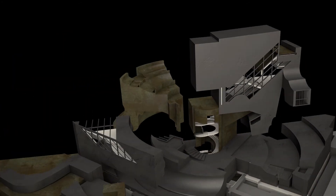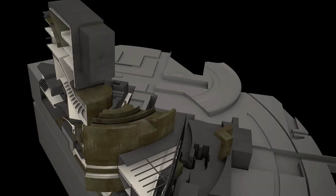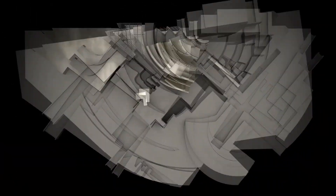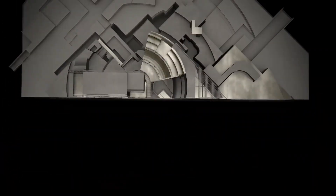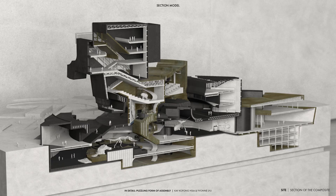The overall buildings maintained a sense of assembly and the programs were distributed accordingly. The material application aims to maintain the integrity of each individual mass, while at certain moments blending into each other to create continuity between spaces. The forms created by the rotational interlocking masses leave a variety of spaces to be used for the Natural History Museum program.